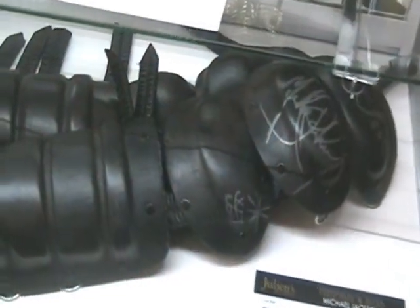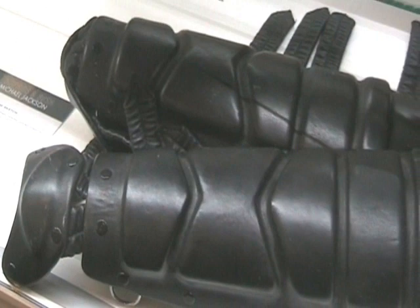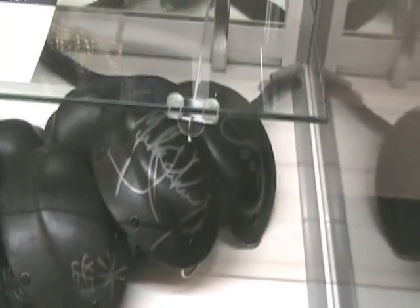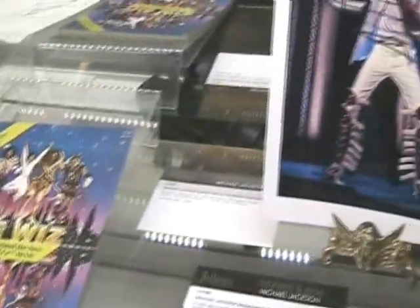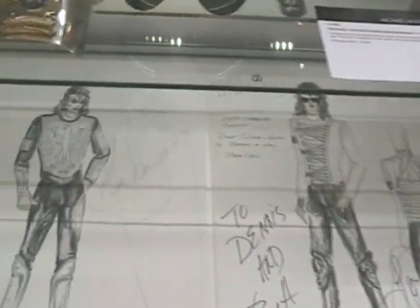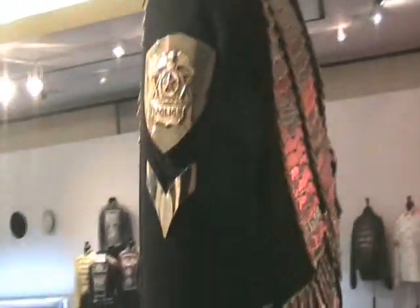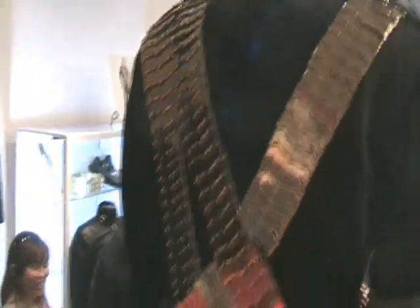For those of you that don't recognize them, these leg bands were worn when he was with Lisa Marie Presley and did the famous kiss on stage. More fabulous sketches from Michael Bush and Dennis Tompkins. A variety of Michael fedoras, more at different events, more Michael fedoras. This time I'm showing you around the back of this Jam jacket that I love so much.